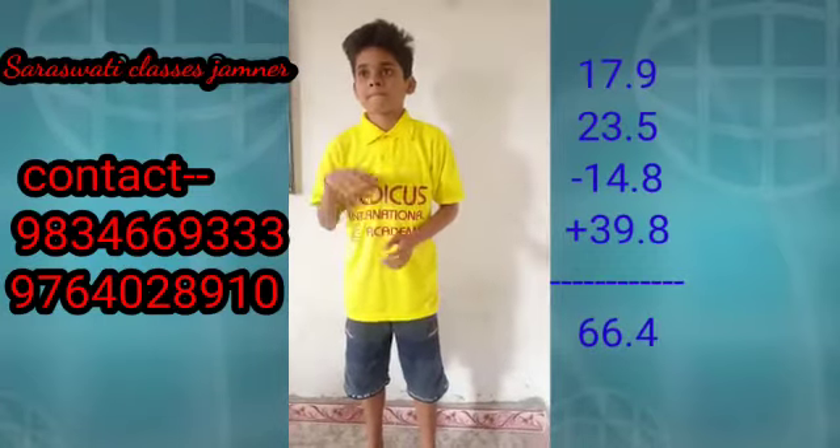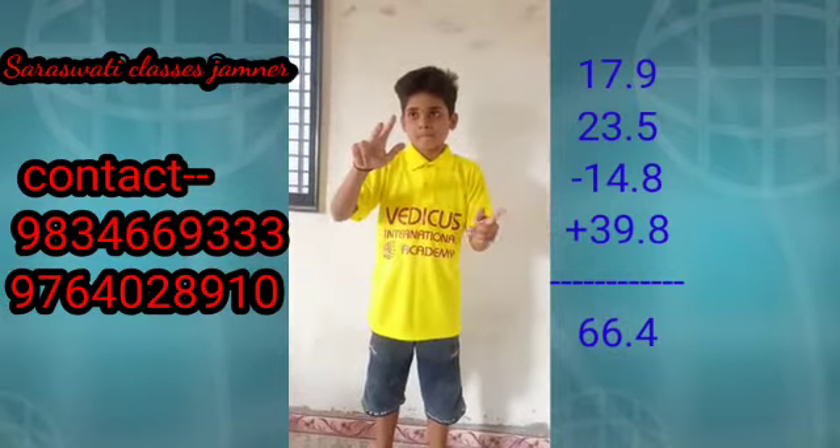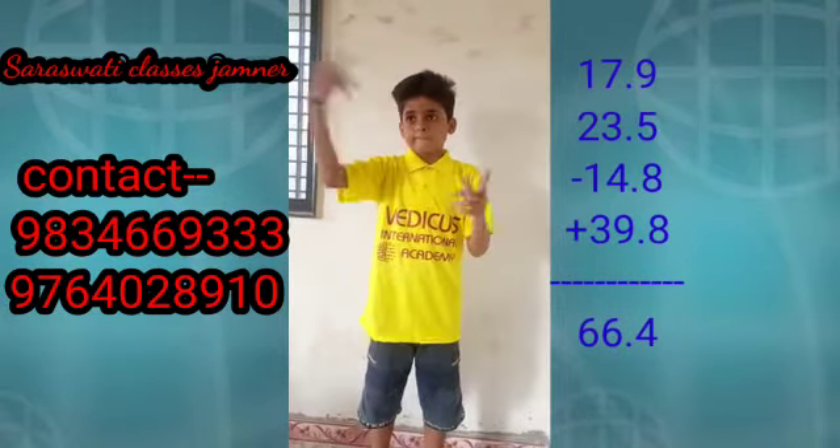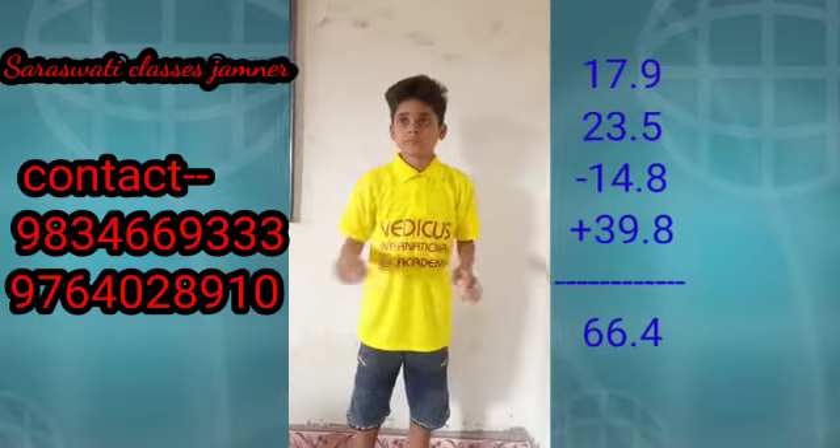Ready? Yes. 17.9, 23.5, less 14.8, at 39.8. Answer. 66.4. What?